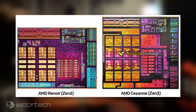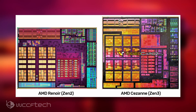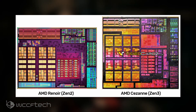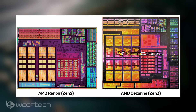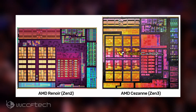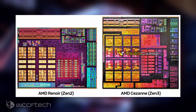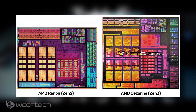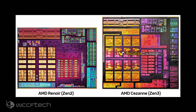The L3 cache has seen the biggest upgrade, as it was limited to just 8MB on Ryzen 4000 Renoir CPUs, and it will definitely help boost the overall CPU and GPU performance of these chips. Looking at the block diagram, the Ryzen 5000 Series Cezanne CPU is larger than the Ryzen 4000 Renoir, expected to be around 175mm², which is 20mm² larger than Renoir's die size of 156mm².